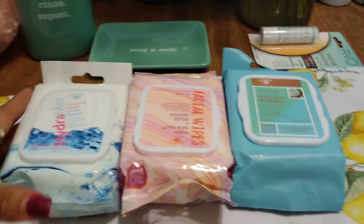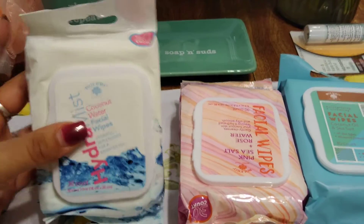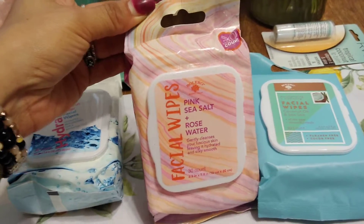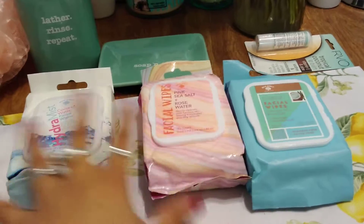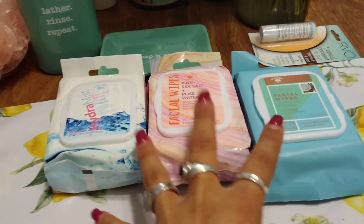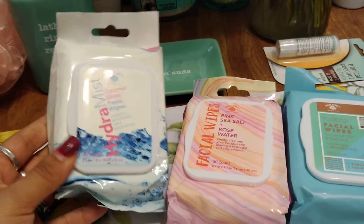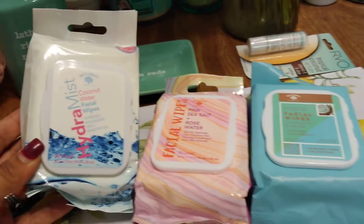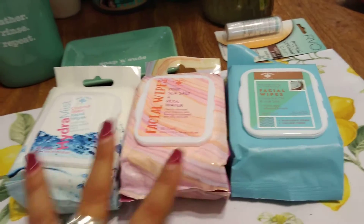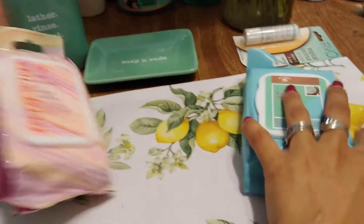I picked up coconut water makeup wipes by Bolero — this is absolutely my favorite. I also grabbed one in pink sea salt and rose water, and one in coconut. I've had all three and like them all. I usually keep at least five on hand but today just grabbed three. Bolero used to be ridiculously hard to find in California, but now it's at every Dollar Tree, which is really nice.